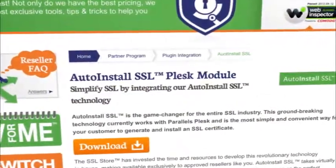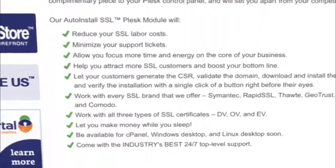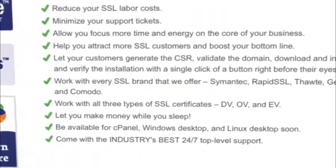What also makes Auto Install SSL so unique in the industry is that it's available for DV, OV, and EV certificates.